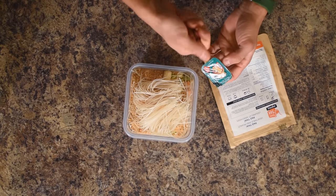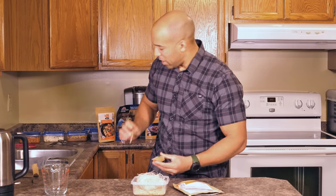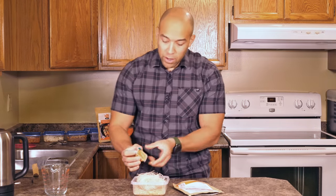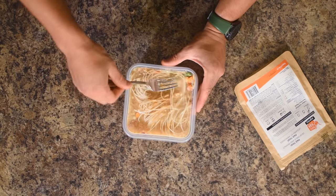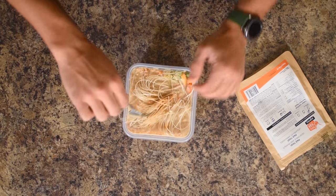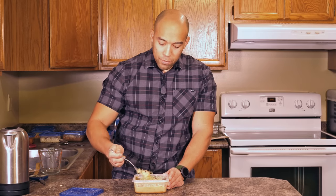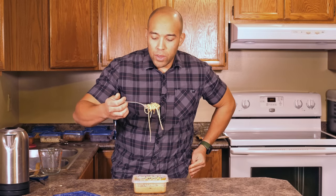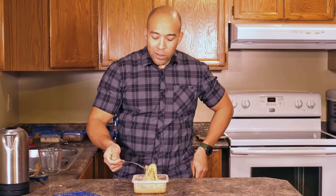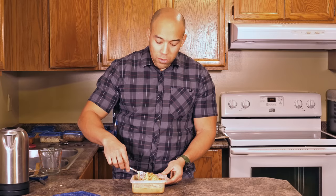The peanut butter package in Backpackers Pantry is better than Happy Yak's — it's actually like a tube so you can squeeze it out more easily. With Happy Yak you kind of have to squeeze it out directly, which isn't ideal when you're on the go bugging out. I really like the fact that Happy Yak uses whole noodles — most other companies dice the noodles up really small. This is certainly a sweeter variety of Pad Thai. If you're wanting something a bit more savory, you might want to go with the Backpackers Pantry. The noodles are a little more challenging to eat, but some people like that. Honestly, I think I put too much water in this — it's a bit soupy — but it still tastes amazing.